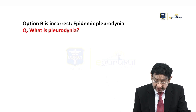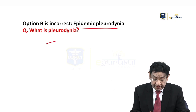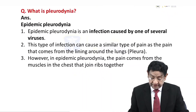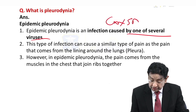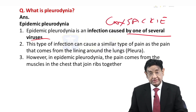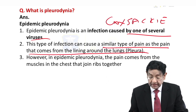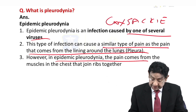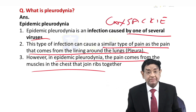Option B is epidemic pleurodynia. What is pleurodynia? Epidemic pleurodynia is an infection caused by several viruses; Coxsackie B virus is the most common cause. This infection causes pain similar to that coming from the pleura, but in fact the pain comes from the muscles — it mimics pleural pain.